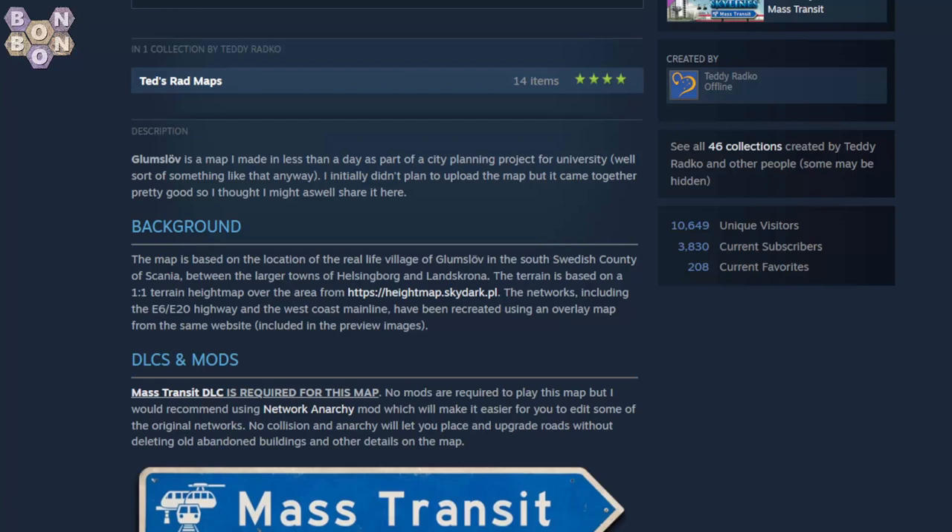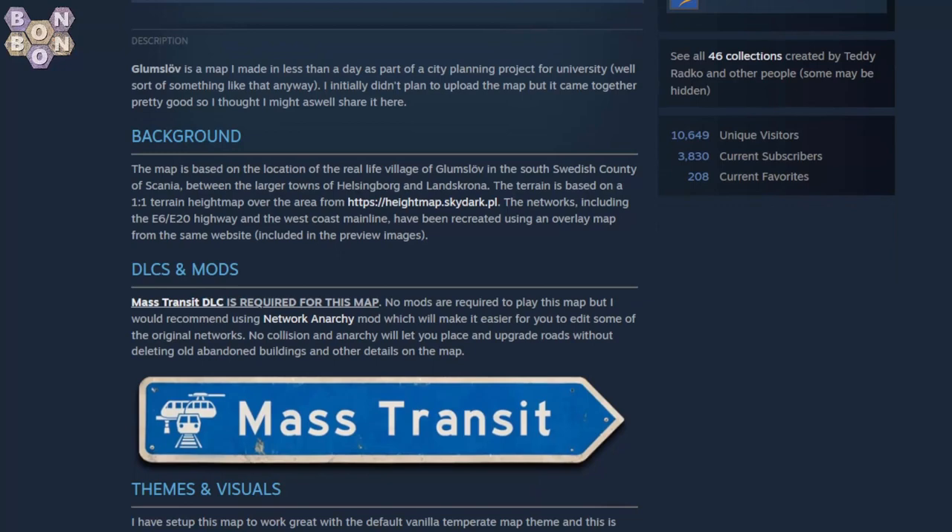Gumslov — probably pronounced Gumslov or something. It's a map made in less than a day as part of a city planning project for university. It initially wasn't planned for upload but came together pretty good. The map is based on the real-life village of Gumslov in the South Swedish County of Scania, between the larger towns of Helsingborg and Landskrona. The terrain is based on a one-to-one height map, with networks recreated using overlay, so it should be pretty accurate.